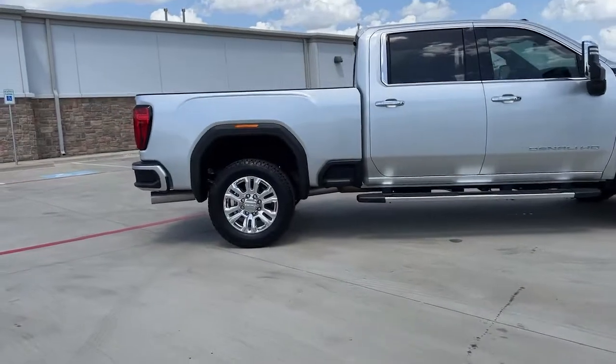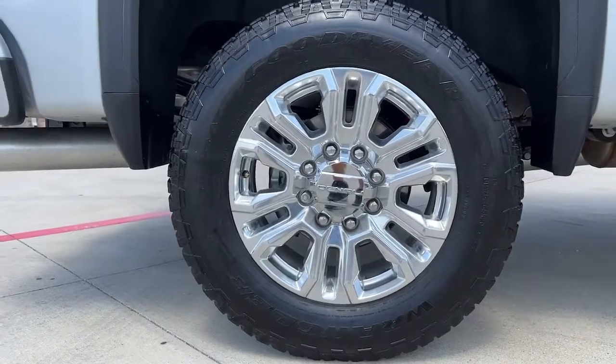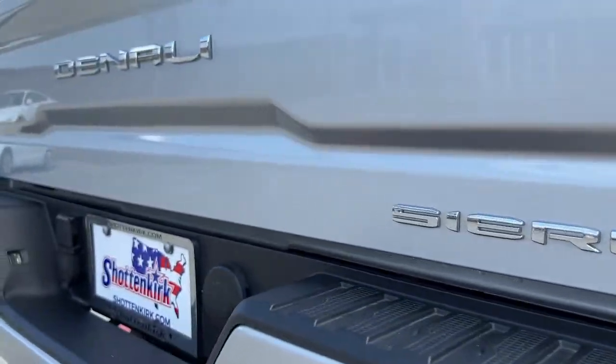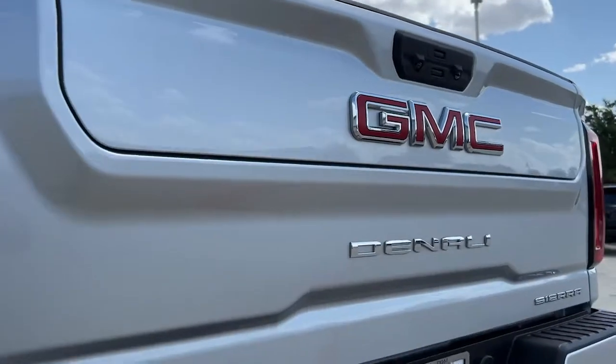These are just some of the great options this vehicle comes with: navigation system, sun/moonroof, heated driver's seat, keyless entry, power passenger seat, bed liner, fog lamps, aluminum wheels, heated front seat, and Wi-Fi hotspot.